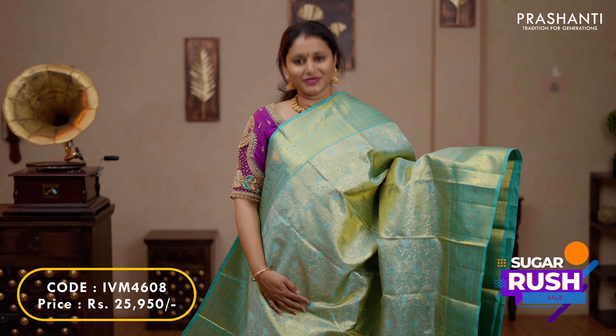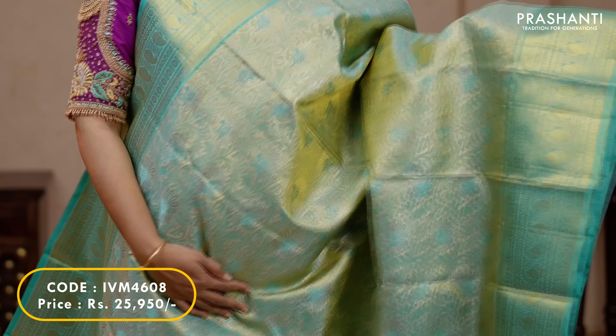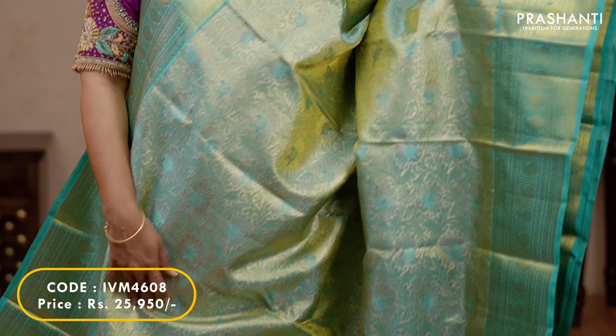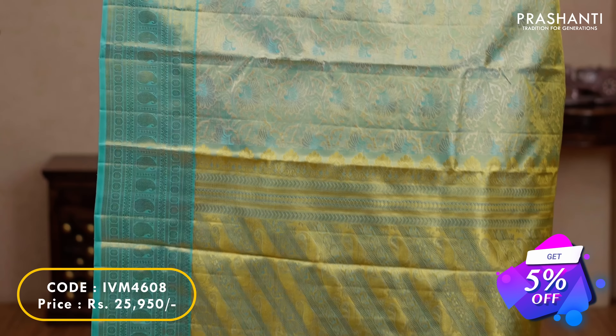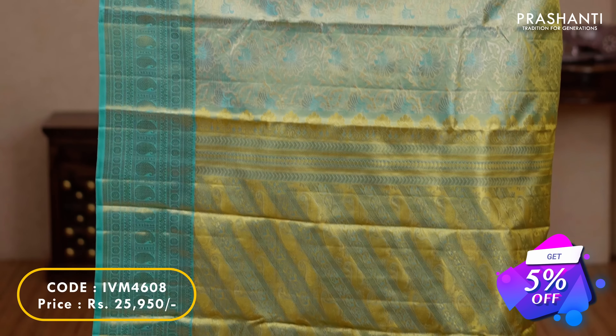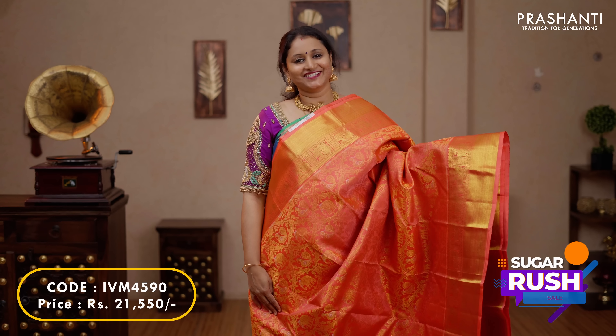One more in tissue Kanjivaram — a very classy saree of golden tissue with teal combination. Paisley and rudraksham zari woven borders on either sides, with floral zari brocade weaving on top of golden tissue running throughout the saree. A rich zari woven pallu and a plain tissue blouse, priced at $25,950.